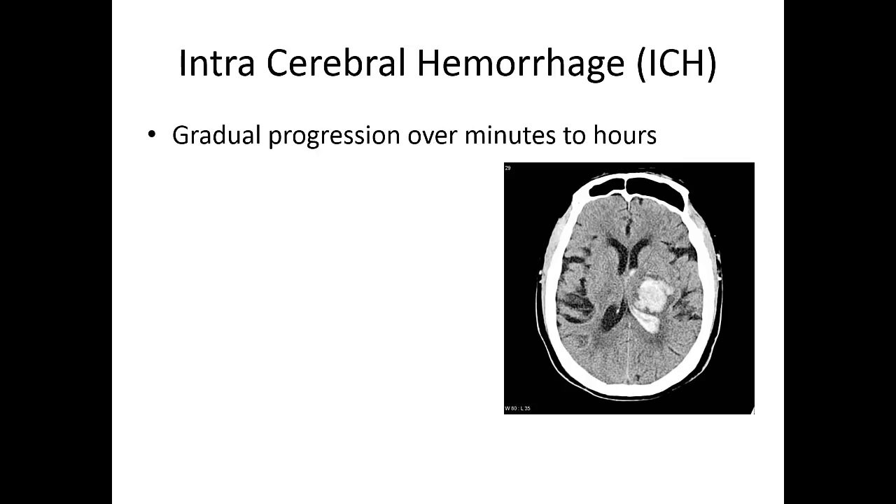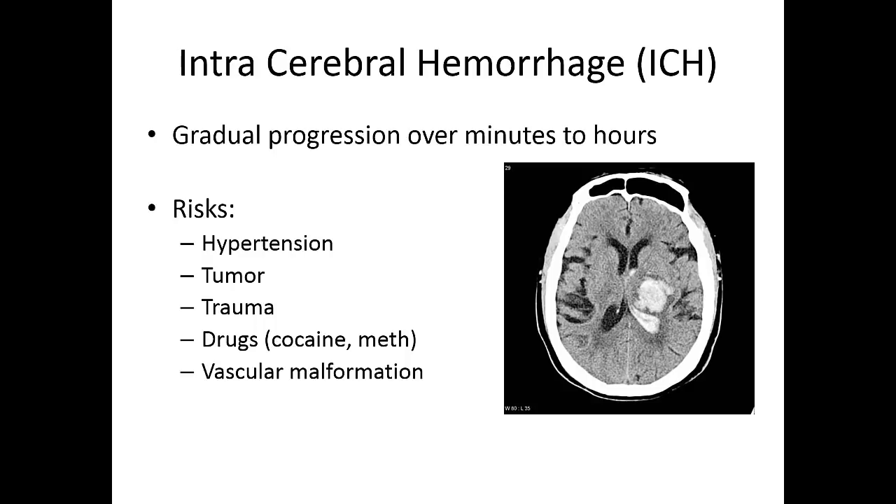Another form of stroke is intracerebral hemorrhage, which usually has a gradual progression over minutes to hours. It occupies a lot of space and tends to make patients very sick because there's not much room for swelling in that tight skull. Risks include hypertension and sometimes tumors — brain tumors have a propensity to bleed. I would have a high suspicion of brain bleed in cancer patients who present with sudden headache and altered mental status.